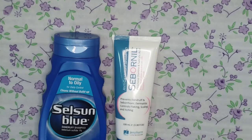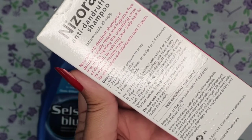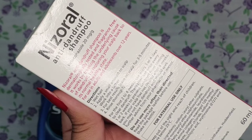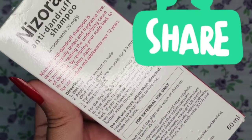For the first two to four weeks, you have to use it every three to four days. After that, use it once every one or two weeks to prevent dandruff from coming back. If you have used it, do comment and let me know.